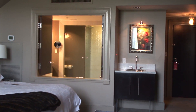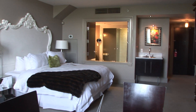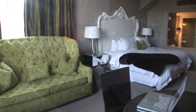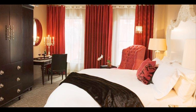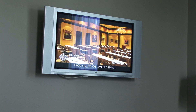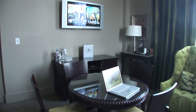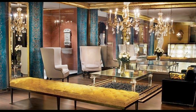Inside each of the Mansion on Forsyth Park's 126 lavish guest rooms and suites, you'll find the classic refinement of a historic mansion, as well as conveniences for the 21st century traveler. Accommodations feature sumptuous bedding, flat screen televisions, and magnificent furnishings. From wireless internet access to concierge service, our upscale accommodations are perfect for business or pleasure.